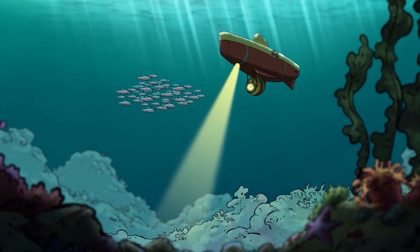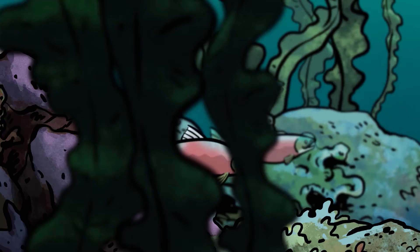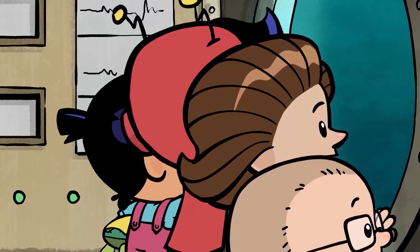What are those pink fish? Salmon! They're migrating right now, just like the monarch butterflies! Salmon migrate to the lakes and streams where they were born to lay their eggs. It can be a long, hard journey.